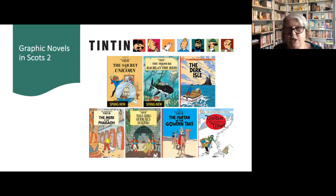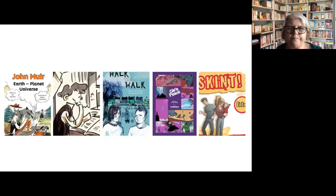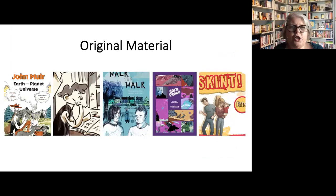A great feature of these books is their humour and the way they remain true to the original graphic novel books. The next ones I've called, for want of a better title, from the original material. These are graphic novels published not from kind of publishing houses, but from elsewhere. The first one I want to talk about is John Muir: Earth, Planet, Universe.